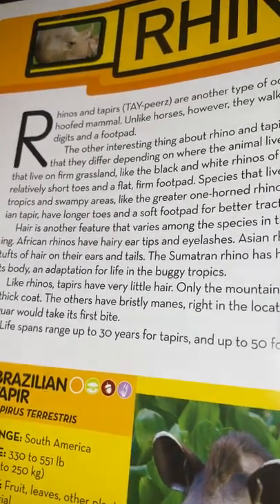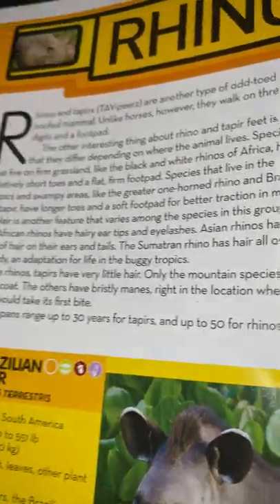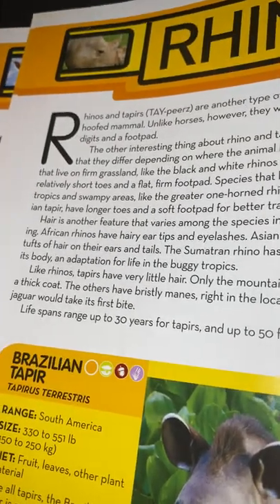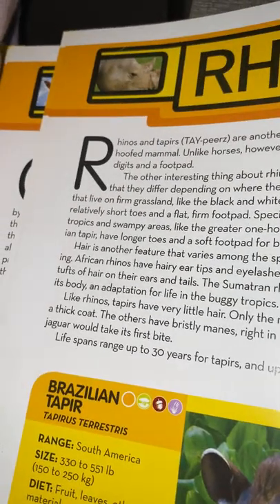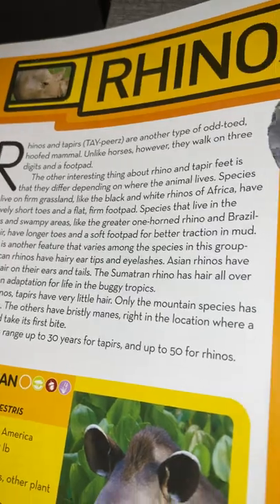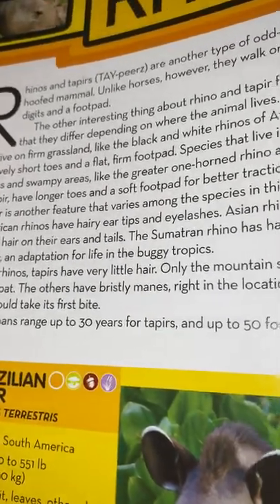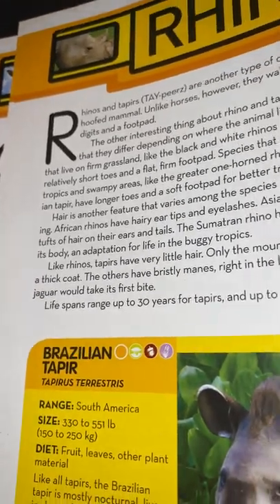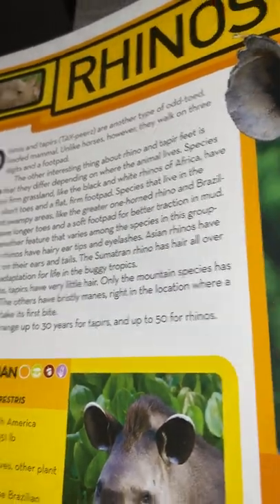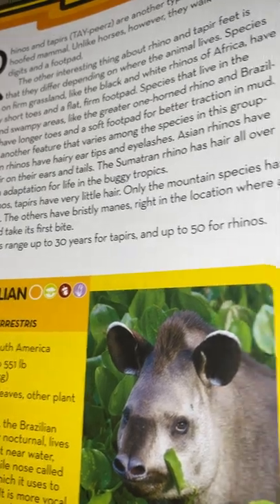Hair is another feature that varies among the species in this grouping. African rhinos have hairy ears, ear tips, and eyelashes. Asian rhinos have tufts of hair on their ears and tails. The Sumatran rhino has hair all over its body as an adaptation for life in the boggy tropics. Like rhinos, tapirs have very little hair — only the mountain species has a thick coat; the others have bristly manes right where a jaguar would take its first bite. Life spans range up to 30 years for tapirs and up to 50 years for rhinos.